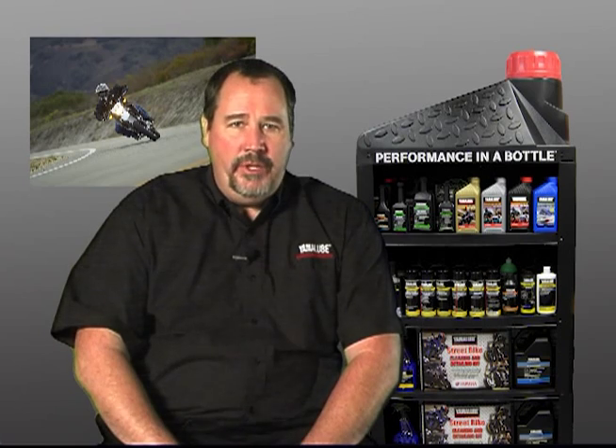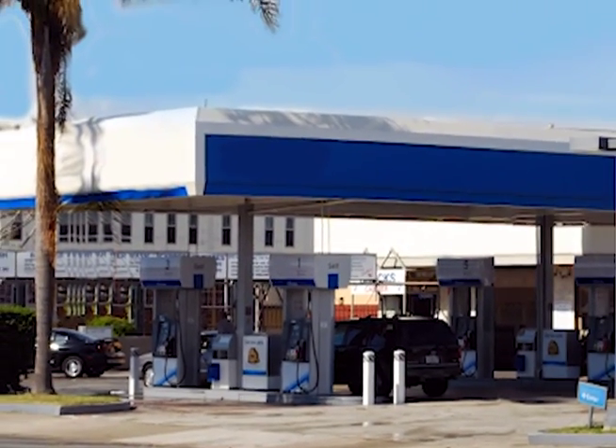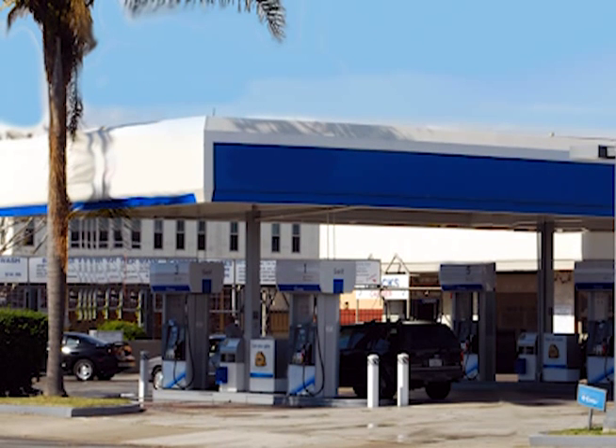So no matter which gas station you fill up at, the base gasoline is the same. The difference is the additive system, which varies between the different brands. Obviously, companies that intend to stay in the gasoline business want to sell you a good product and want your repeat business — but they're also looking to maximize their profits at every opportunity.